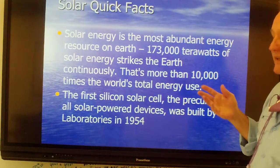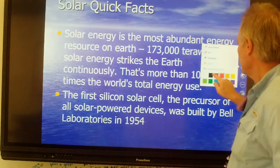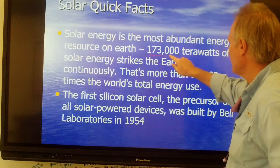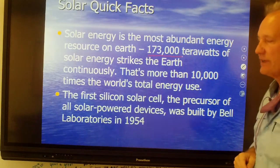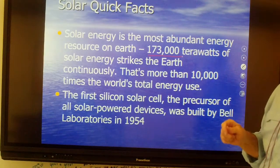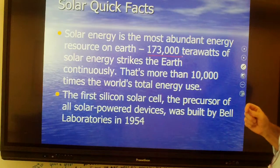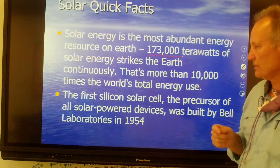A key fact: the Earth receives 173,000 terawatts of solar energy every day, continuously. That's more than 10,000 times what we use.